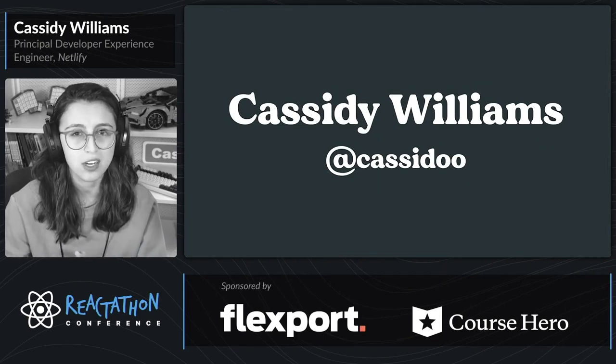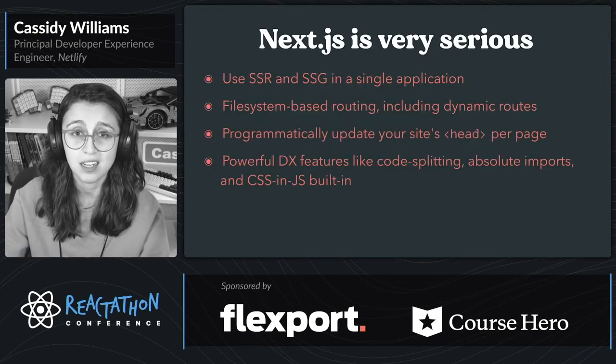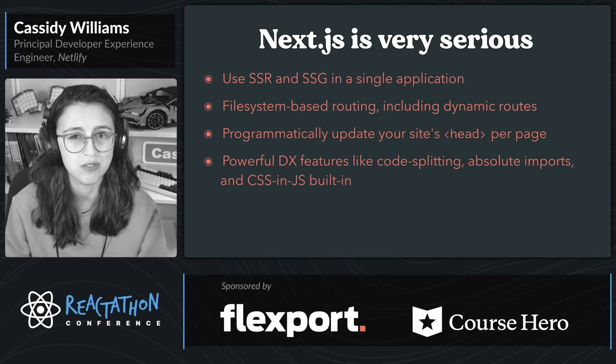Now in this talk, I want to talk about serious business, because being serious is serious business. If you use React, chances are you've heard of Next.js, the React framework. Next.js is very, very serious.